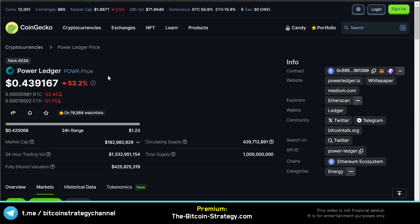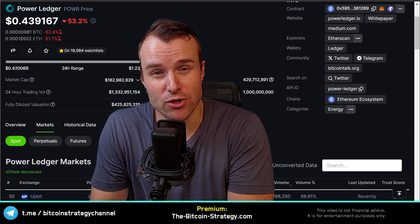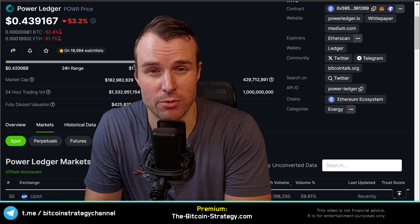The first interesting marker is always to look at the 24-hour trading volume relative to the market cap. In this case, the trading volume is seven times the size of the market cap, meaning on average every POWR token moved hands seven times in the last 24 hours. This is not natural — very often these kinds of inflated trading volumes happen whenever there's price manipulation.